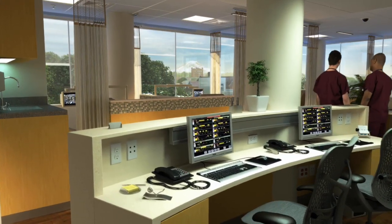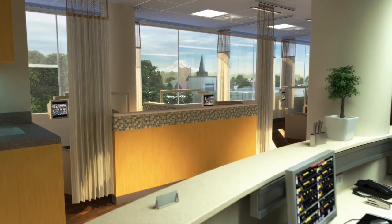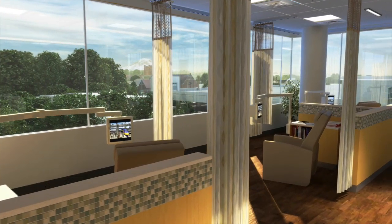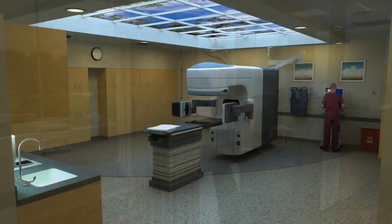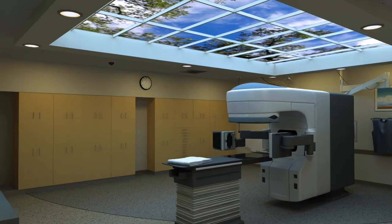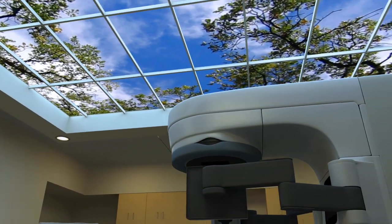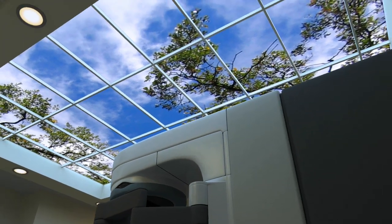Chemotherapy patients will find sweeping views of the Tacoma skyline in our comfortable infusion center and have access to an on-site pharmacist for consultation. Equipped with advanced radiation technology and staffed by leading specialists, the Cancer Center provides the latest treatment and care options.